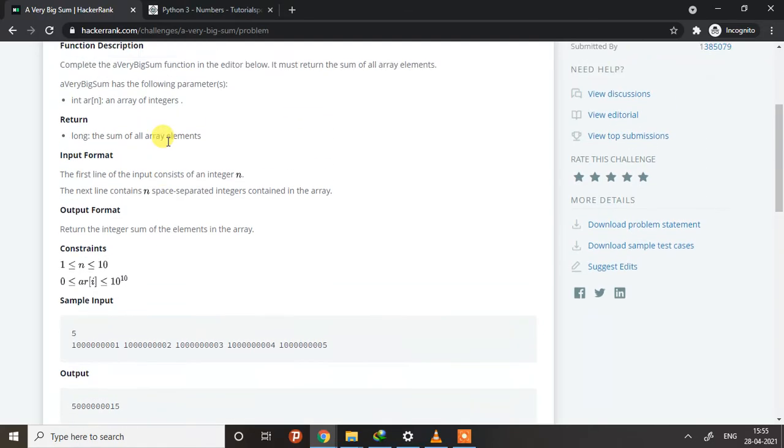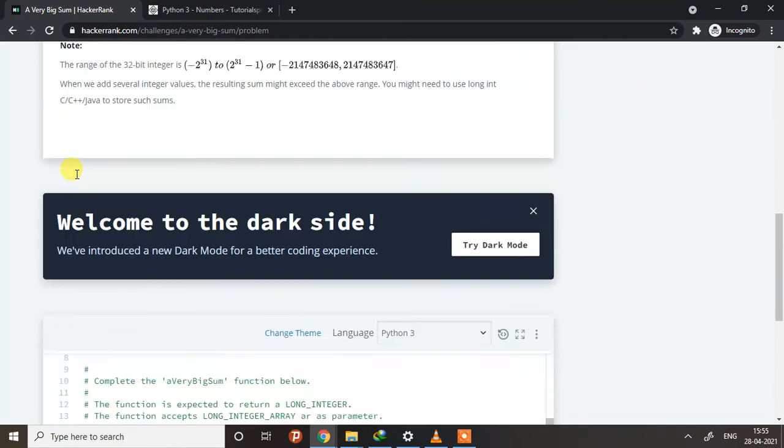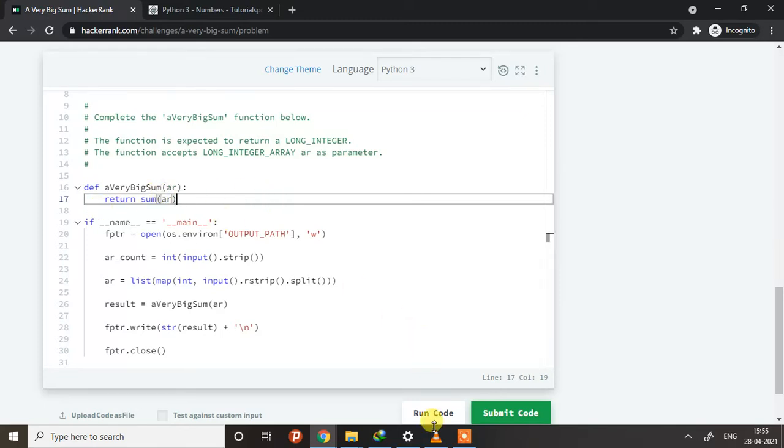We just need to take this program as a simple program and return the sum of an array. So here, even though it is written as long, we just need to use integer only. As you can see, integer is used in the map function, and we will only be returning the sum of the elements of the array — that's all, same as we did in the first program. Let's run the code.